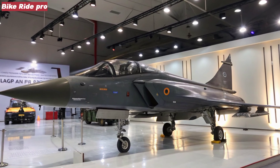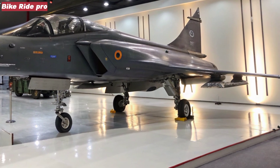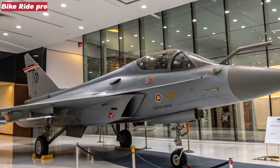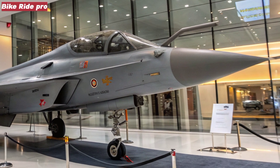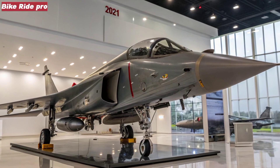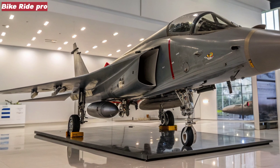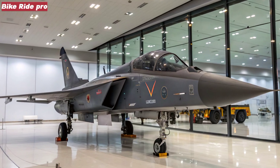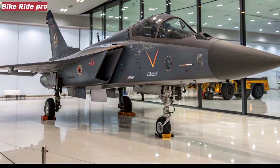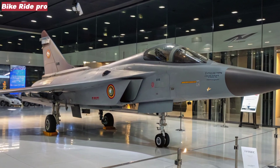Design improvements and airframe upgrades: the Tejas MK2 features significant structural upgrades. It is 1.35 meters longer than its predecessor, with a redesigned fuselage that supports larger fuel capacity and improved aerodynamics. The inclusion of diverterless supersonic intakes (DSI), improved composite materials, and a refined frame allows the MK2 to carry up to 6.5 tons of payload across 11 hardpoints. With a max takeoff weight of 17.5 tons, it's a marked shift from a light to a medium-class fighter. These upgrades not only enhance mission versatility but also increase survivability and endurance in combat operations.